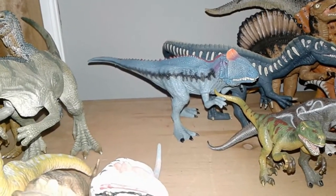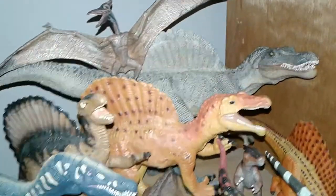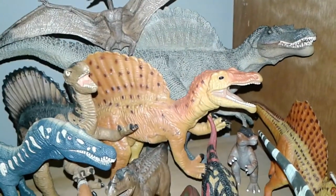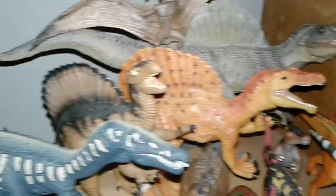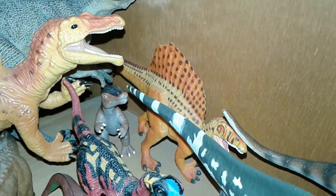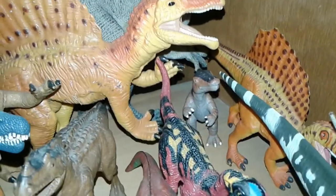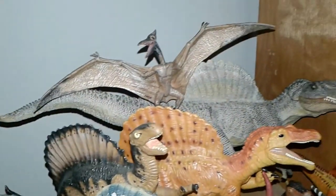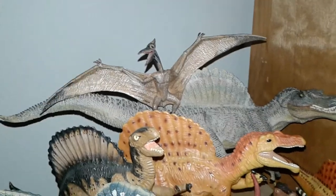Over here we have my Spinosaurus. We have the Papo Version 2 Spinosaurus, the Safari Limited Great Dinos Spinosaurus, the Carnegie Spinosaurus, the much smaller variant of the Safari Limited Spinosaurus from the early 2000s, the Toy Major Trading Company baby Spinosaurus, and standing on the back of my Papo Spinosaurus is the Papo Pteranodon, which I really like.